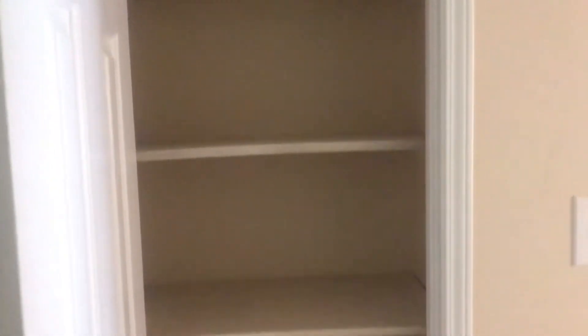Through here we have a couple of small closets, so for like coats and shoes, and then for towels and washcloths.